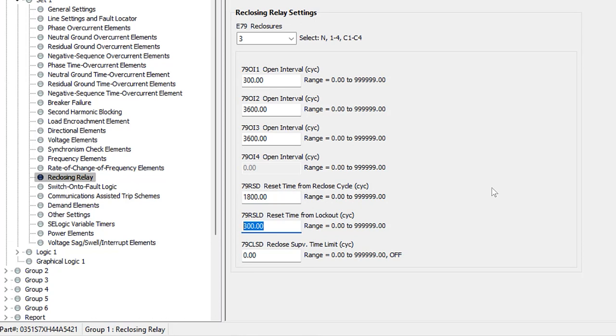The next timer is the reset time from the lockout state. This is the time the relay waits to go into the reset state after being in lockout. For example, if the breaker was opened manually, the relay would be in lockout, and after it's manually closed back in, the relay waits this long before entering the reset state. I'll program this to 60 seconds — 3,600 cycles.